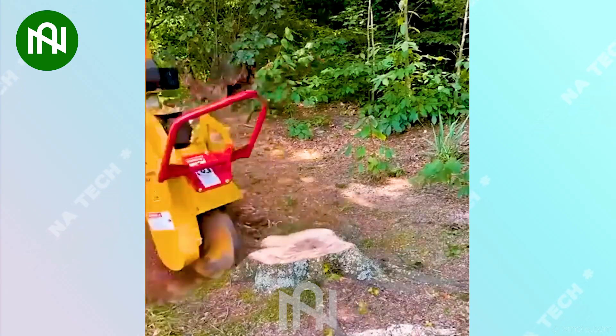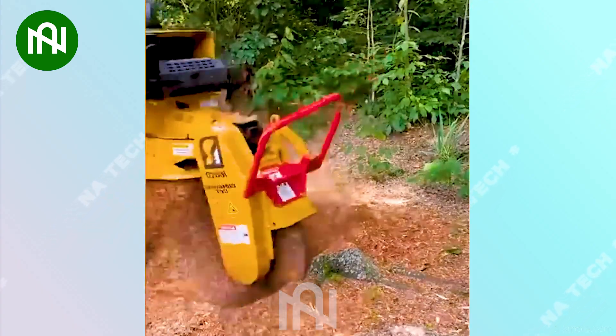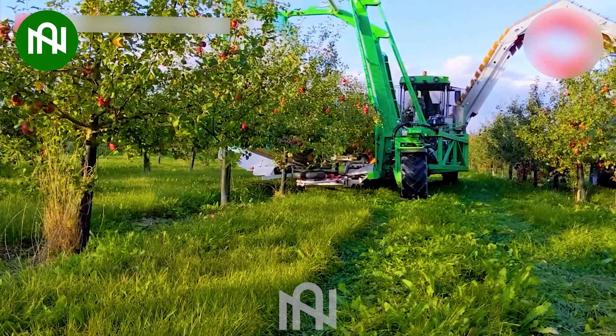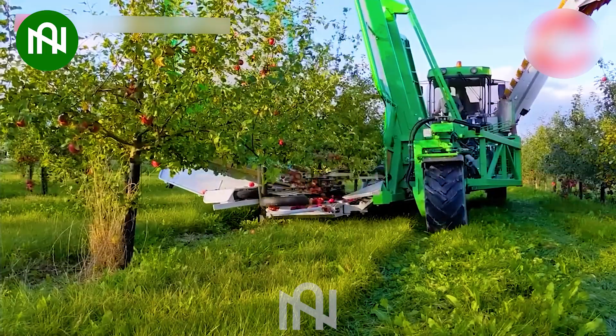In just a few short seconds, this machine completely shreds a large tree stump. With this machine, apple harvesting can be completed in the blink of an eye.